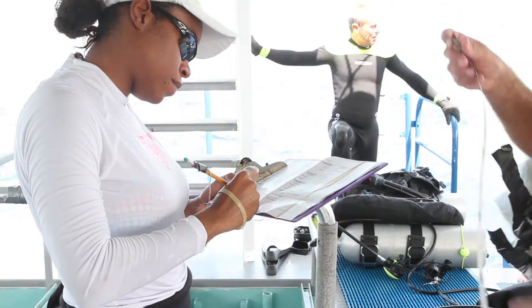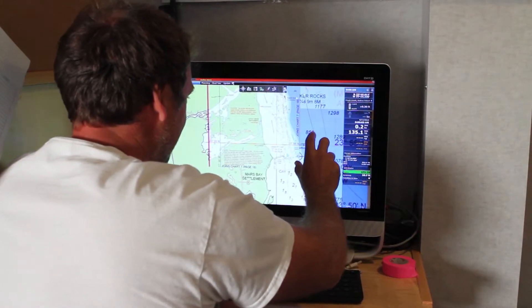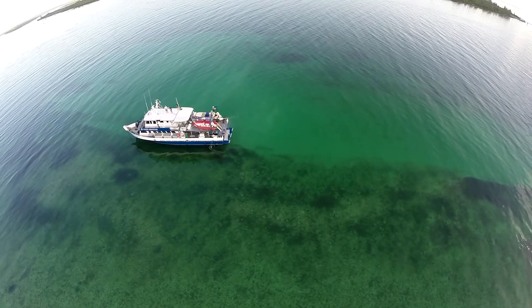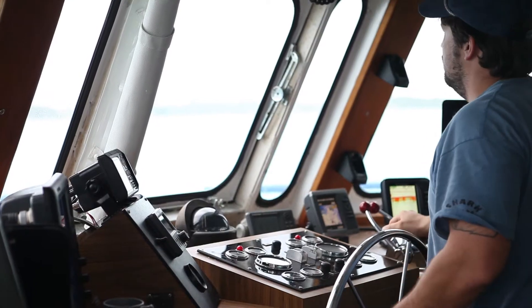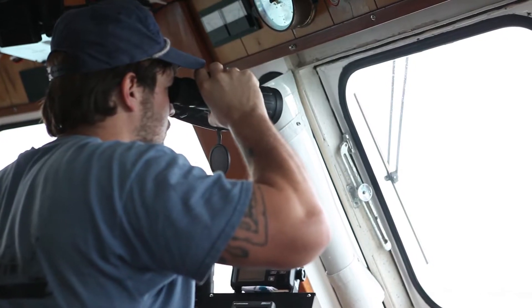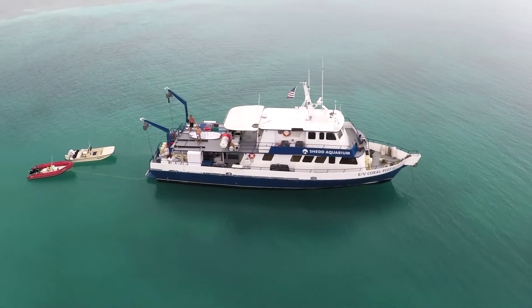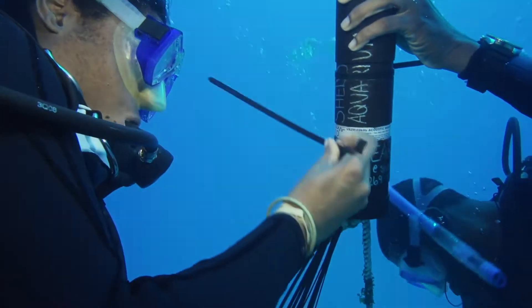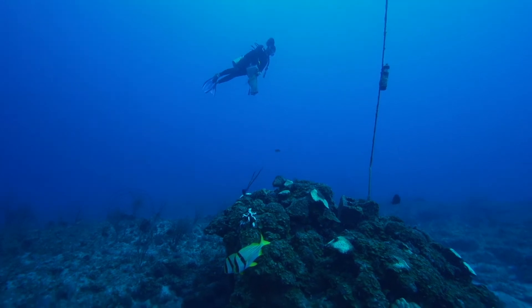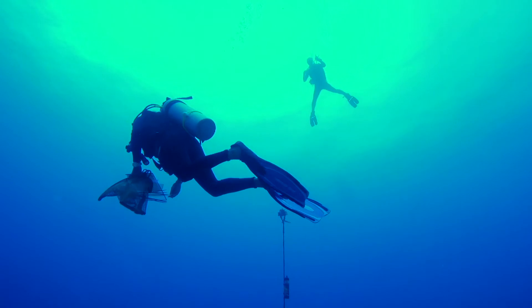Shedd Aquarium and our partners are conducting research that will be applied directly to a science-based management strategy for the fishery. We're using our research vessel, which is based out of Miami, to visit these spawning aggregations that are very challenging to get to because they occur in very remote areas. This project uses a suite of methods, including acoustic telemetry, which involves an array of bottom-mounted receivers that detect the movement patterns of fish implanted with acoustic transmitters.